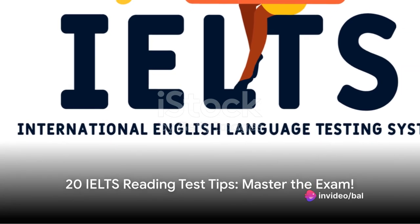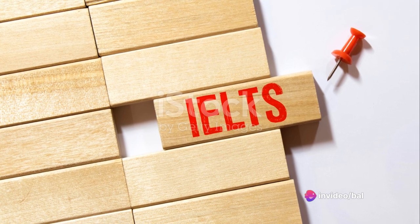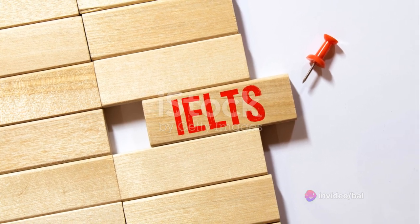Here are 20 tips and tricks to help you excel in the IELTS reading test. Read instructions carefully. Skim the passage. Scan for keywords.